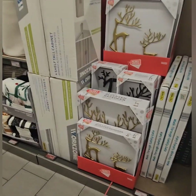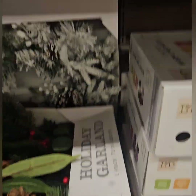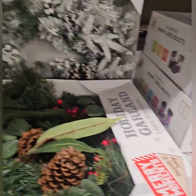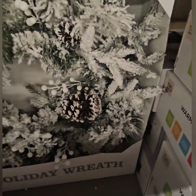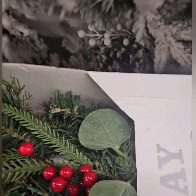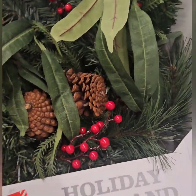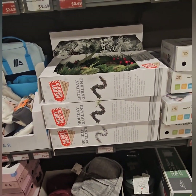They also have large holiday wreaths coming in at $14.99 — absolutely beautiful. The size is huge — one appears to be 72 inches and there's an even larger one in the back. At $14.99 you cannot beat that deal. They have a 72-inch one and a slightly smaller one but still huge.